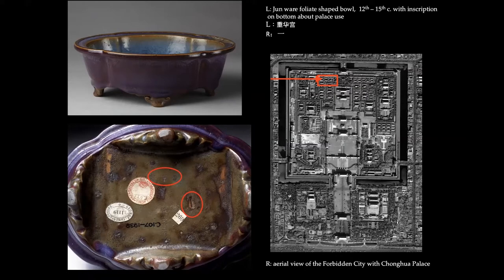Scholars now consider these numbers and palace names as evidence of interior design plans. The numbers and names function as instructions telling officials where to place the vessel in the interior of a palace located in the Forbidden City. The name of the palace corresponds to the location marked by the red rectangle — a practice expanded by the Qing dynasty's 18th-century emperors.